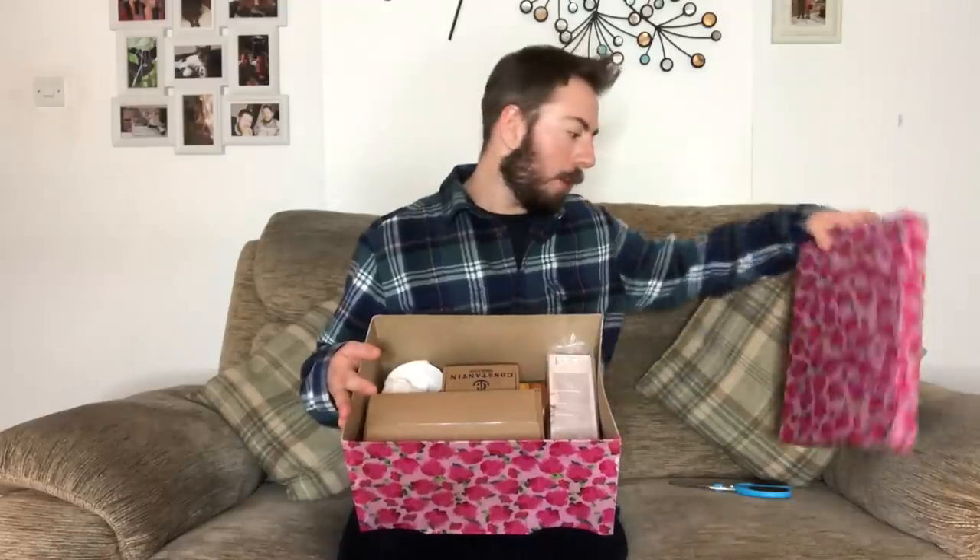Without further ado, we are going to get stuck into this beautiful decoupage box — which I haven't quite finished. There are still a few rough edges I need to clean up and I also want to decoupage inside. Let me tilt it so you can see. Oh isn't it beautiful and floral! We have some items. Mostly, I would probably say, from Amazon.